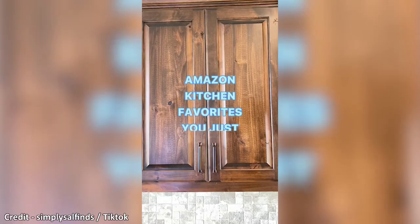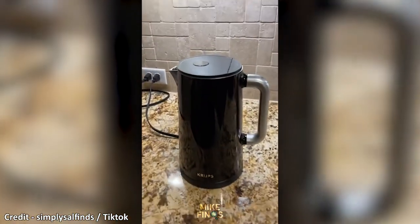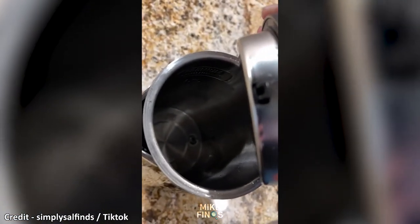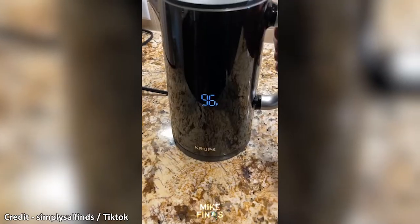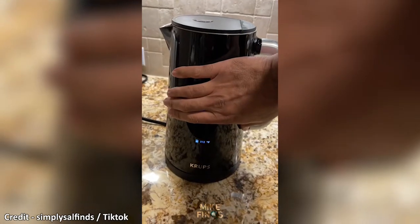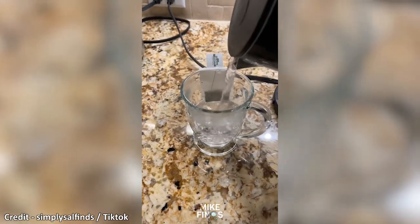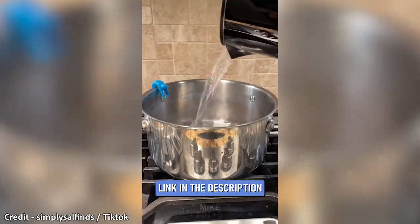We've been looking for an electric kettle and found that most of them have plastic on the inside. This one has a stainless steel interior which gives hot drinks the purest flavor. It's 1.7 liters, has a digital display and double wall construction, which makes it safe to touch. The five preset temperatures are perfect for your teas, coffee, or if you're looking for a quick way to boil water for cooking.